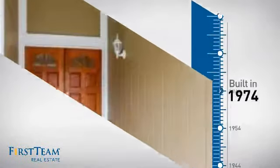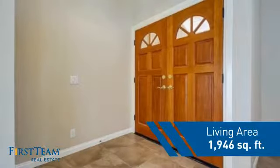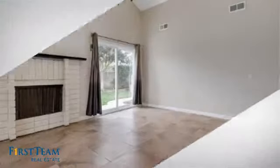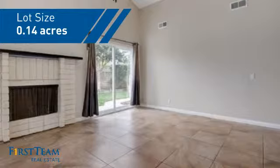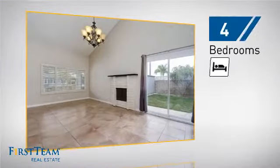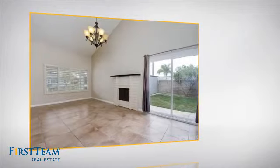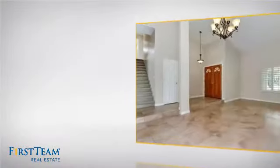This property was built in the early 70s and features over 1,900 square feet of space, giving you a spacious layout to play host or kick back and relax after a long day. Inside, you'll find four bedrooms so everyone has a private space to come home to, as well as three full bathrooms.